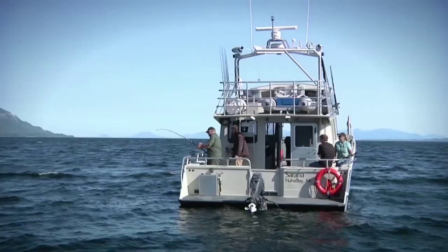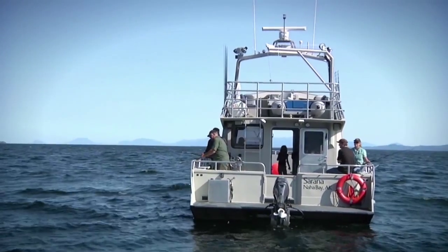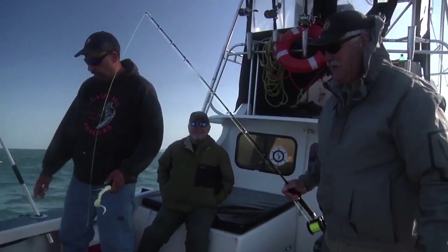Most of the time we're catching halibut in pretty deep water — two to three hundred feet or more isn't uncommon. But today the boys are finding them on a shallow flat less than 30 feet deep. What are halibut doing in shallow water?